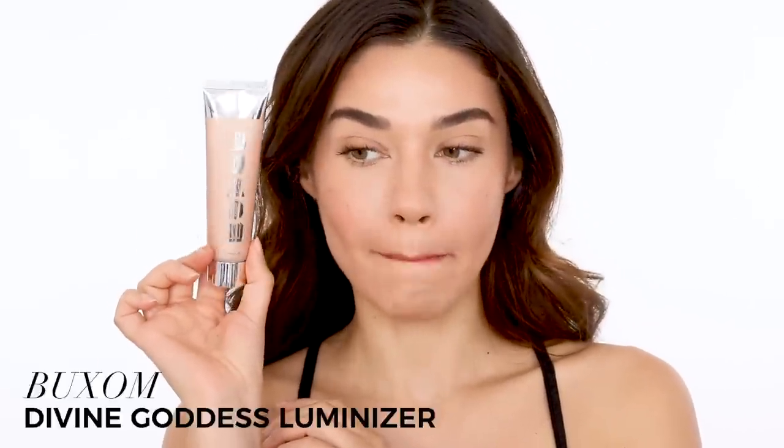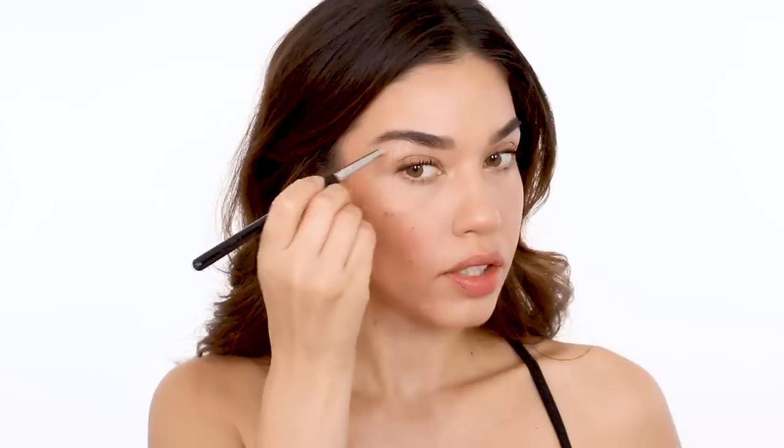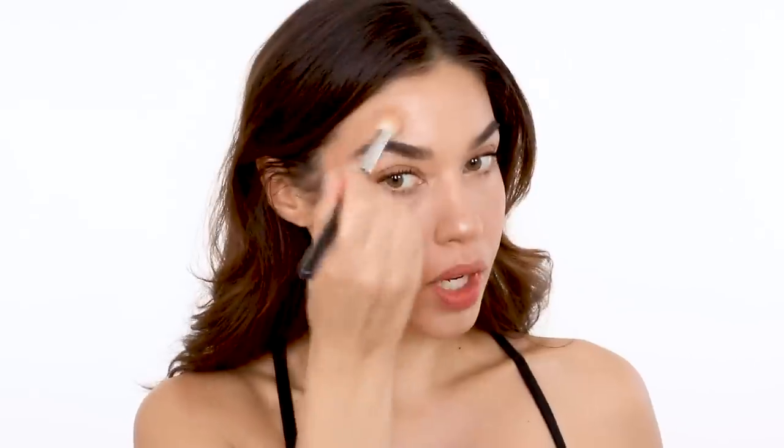The last step for this look is a bit of highlighter. I'm using a cream highlighter — this one is from Buxom, the Divine Goddess Luminizer, and it has this gorgeous golden undertone to it. I'm just using a tiny bit in all of the key areas: a little in the inner corner of my eye to brighten it up and add just a tiny bit of sparkle. A little on the tip of my nose — this helps my nose look a little bit thinner, though you don't have to do this. Underneath the brows. Then I go in with a bigger brush and apply it to the top of my cheekbones and above my brows, because it looks so pretty when you turn your face and it picks up in the light.